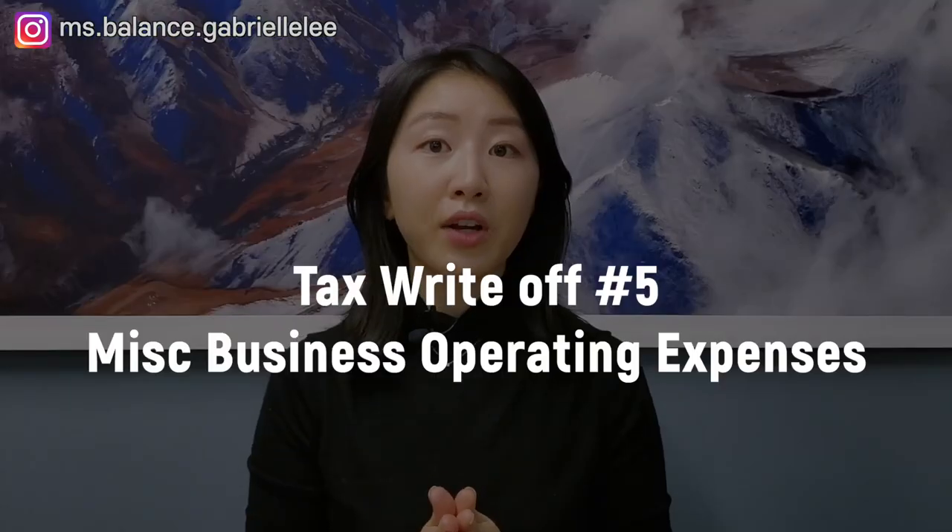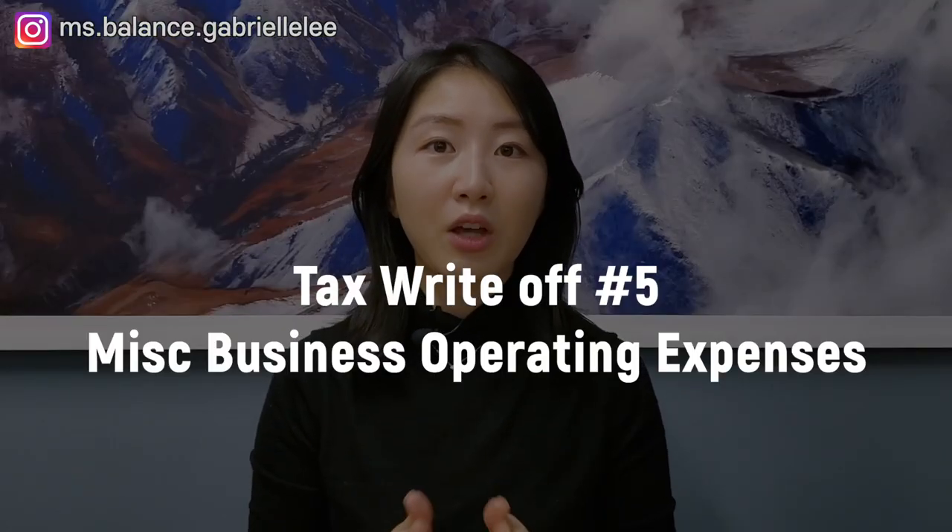The above example mainly relates to sole proprietors, but there can be tax planning done to deduct such expenses as a corporation. Tax write-off number five: miscellaneous business operating expenses. I'm including some miscellaneous expenses here, as there are so many to cover but not enough time. So I decided to include a few operating expenses that may have slipped your mind as a small business owner, aside from typical expenses we all know we can deduct such as office supplies, salary expense, as well as accounting, tax, and legal fees.